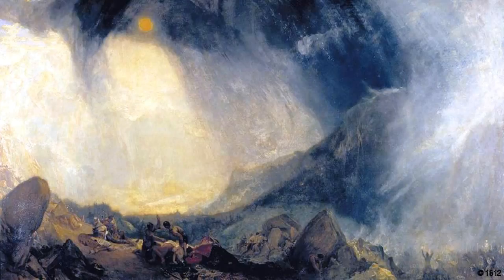This next picture is Snowstorm: Hannibal and His Army Crossing the Alps by J. M. W. Turner, which was done in 1812. But where's Hannibal? He's nowhere to be seen in this picture. We can see some of the worn-out invaders being attacked by the defending army in the storm of the century. At the time, this painting was both an artistic and a political statement.